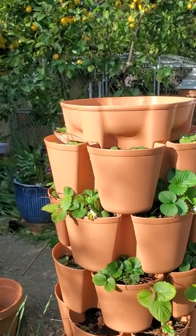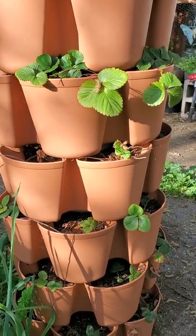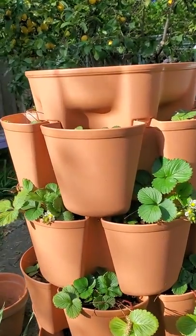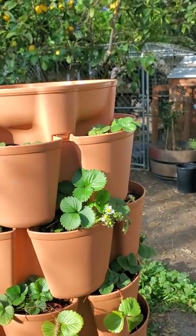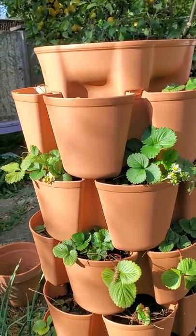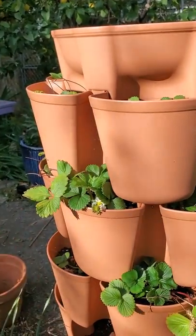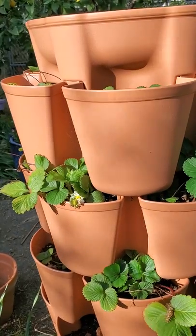Now let's take a look at the GreenStalk. Here we have one of my three GreenStalks, as you can see also planted with strawberries. You might notice that these strawberries are doing much better than the ones we were just looking at — bigger, fuller, they're already starting to fruit. And that just says a lot about the overall way in which this product is working better for me; I'm getting better results from this.